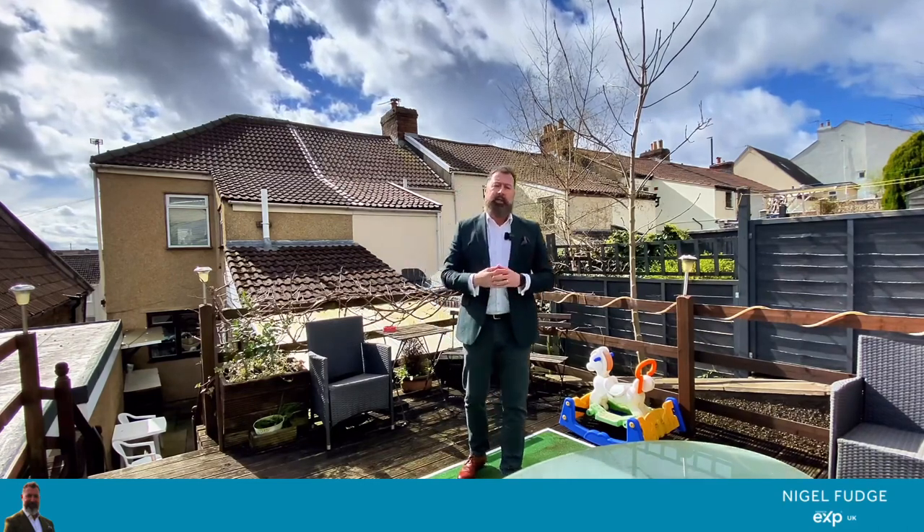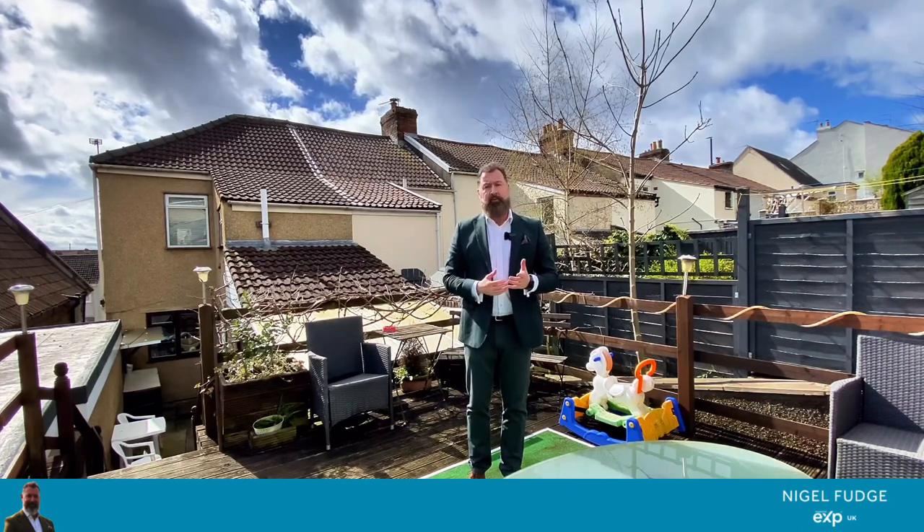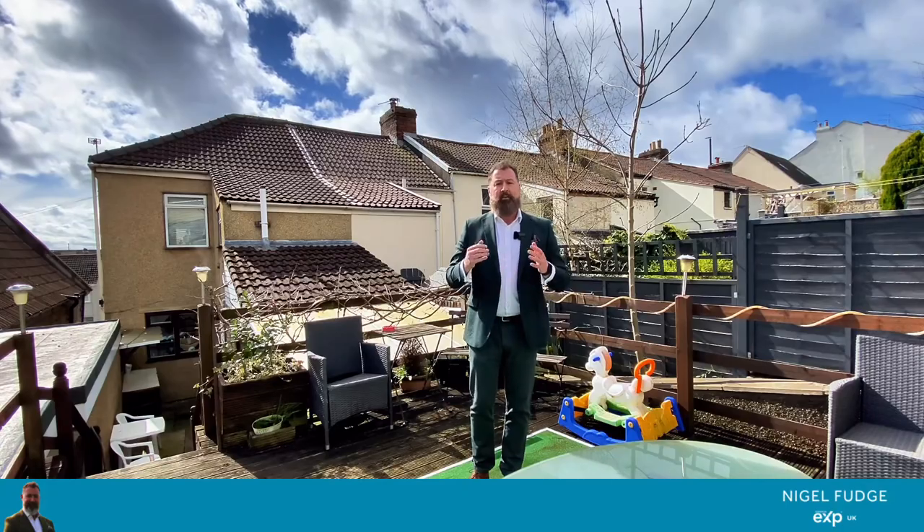Such a lovely home. We're near Troopers Hill Nature Reserve. We have good primary schools and secondary schools nearby. We're close to town and lots of public transport as well. So a great home to come in and view.